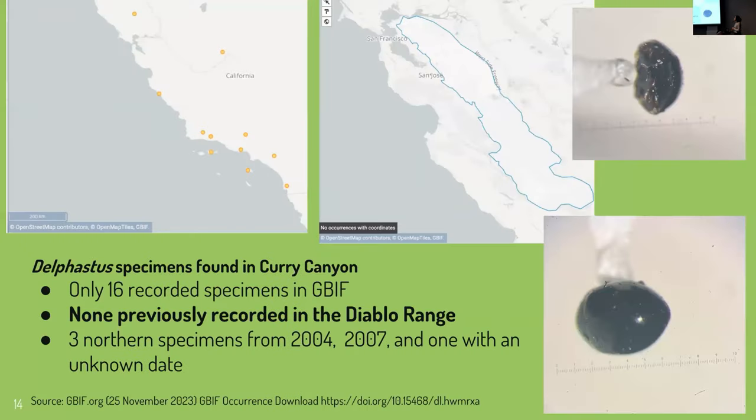This is what I'm most excited to talk about. Dr. Will and I found Delfestus specimens in Curry Canyon. A map shows the Diablo Range boundaries on GBIF, with all recorded Delfestus specimens — only 16 recorded in GBIF, with none previously recorded in the Diablo Range. There are three northern specimens from 2004–2007 and one with an unknown date. Species for this genus are only distinguishable through dissection. This discovery is very important as Delfestus wasn't previously recorded in the Diablo Range, helping fill gaps about the extent of this genus's range. Instead of just 16, Dr. Will and I have collected 34.